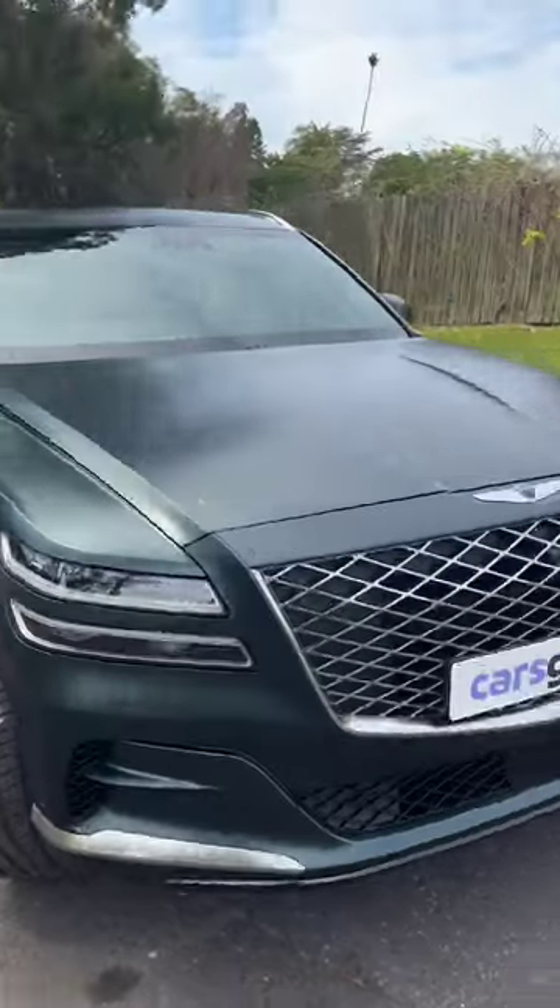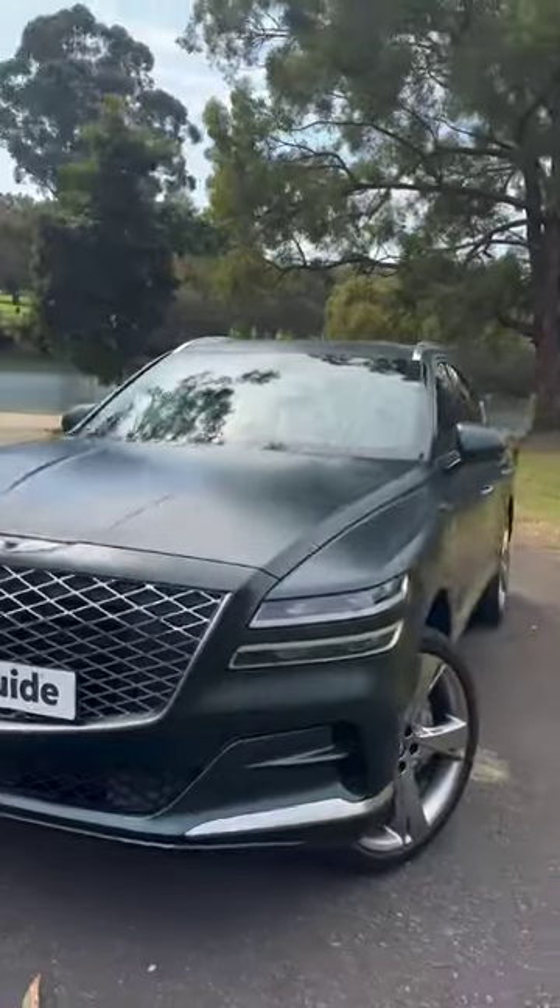What do you think of this Nappa leather? I'm going to tell you what it's like to drive and everything else you need to know. You can read the first installment now at Carsguide.